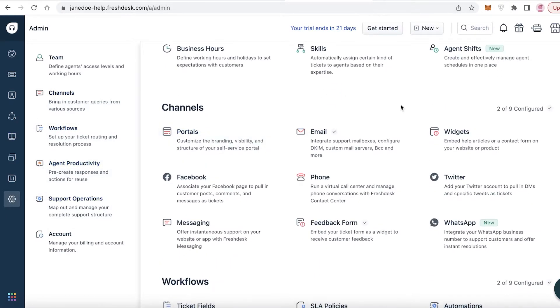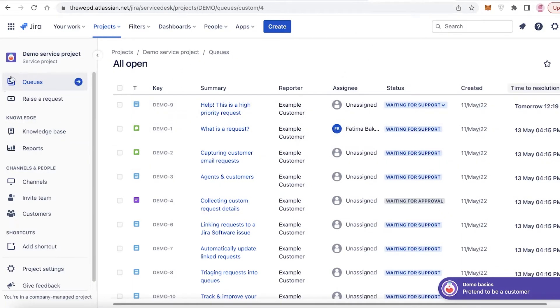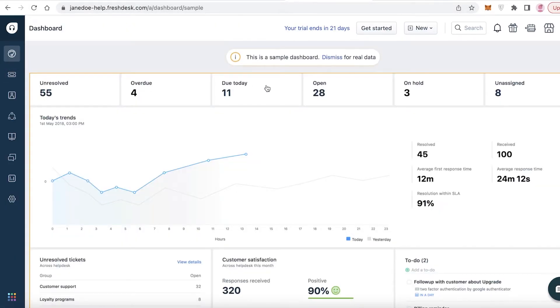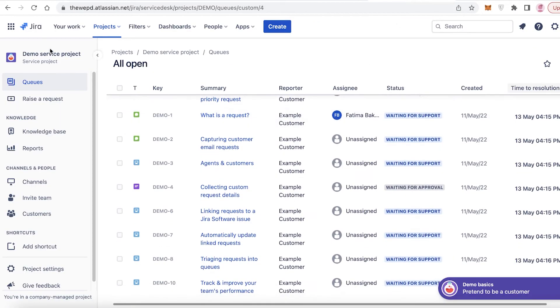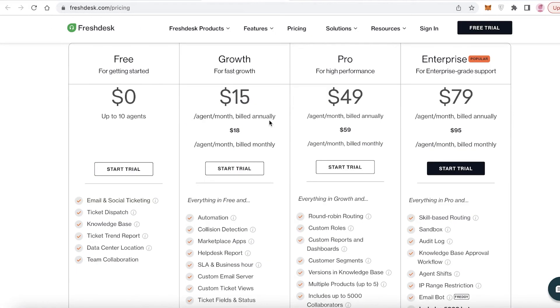Comparing Freshdesk to another CRM tool like Jira - one thing I don't like about Freshdesk is the look. It feels a bit outdated, and Jira is doing it a lot better visually. Both are pretty similar and amazing overall; it really comes down to personal preference, but in terms of looks Freshdesk is lacking.